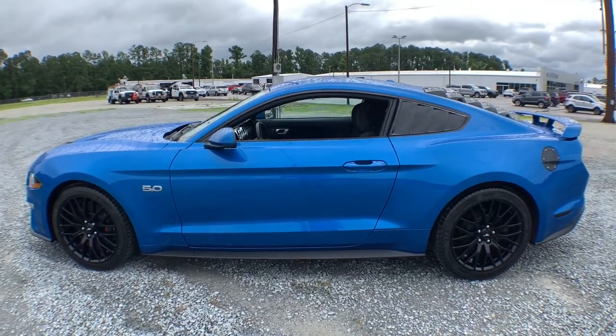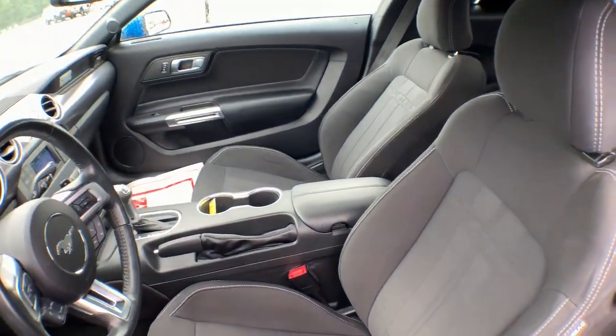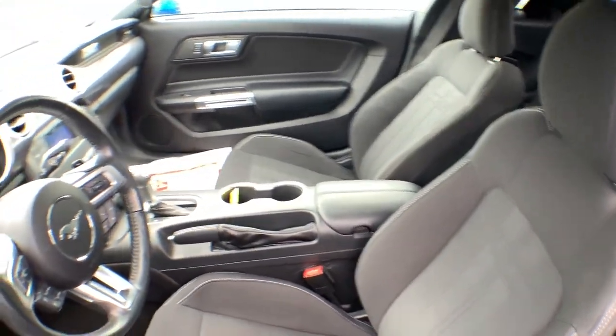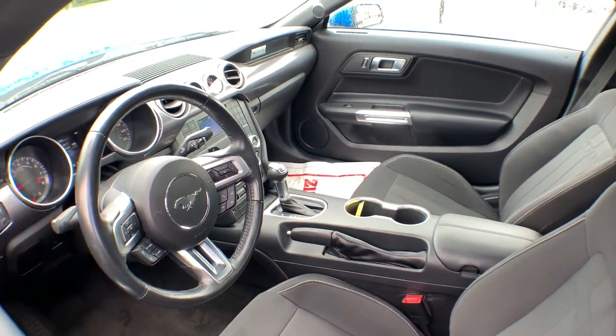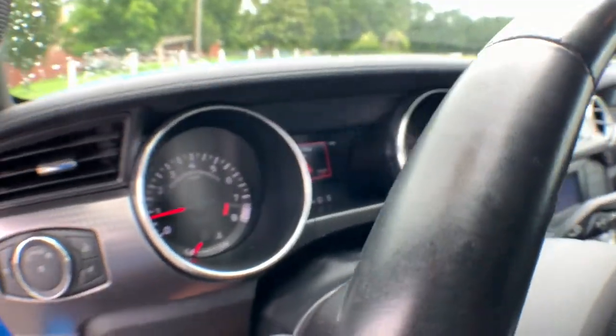Take control of the track or the scenic route in the iconic Mustang. Its high-performance acceleration, balanced feel, smart tech, and crisp steering coupled with its unmistakable bold looks are poised to take your driving pleasure to new heights.